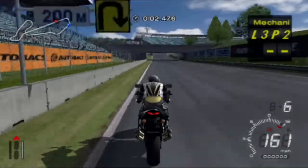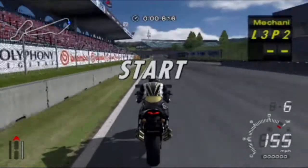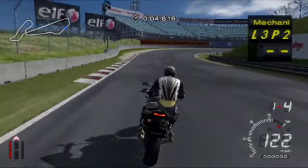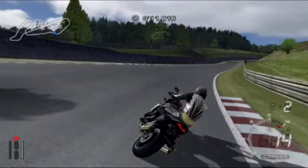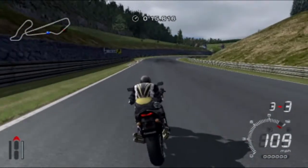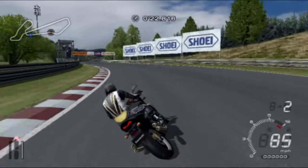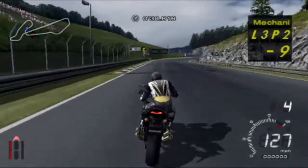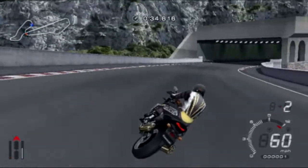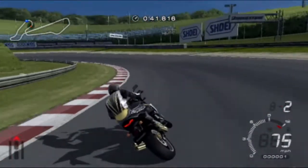Right, here we go. Midfield Raceway, the Kawasaki. Come on, come on. What the hell was that? That was rubbish — just straight past the corner. Okay, slow down now. There we go, that was much better. Don't want to overshoot the corner too much because then a big crash happens. Nice. This is going really well. Perfect.